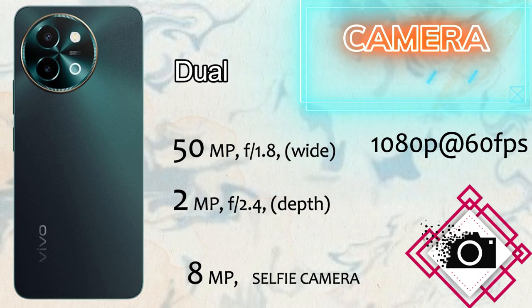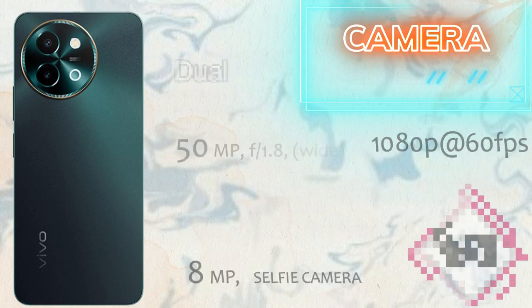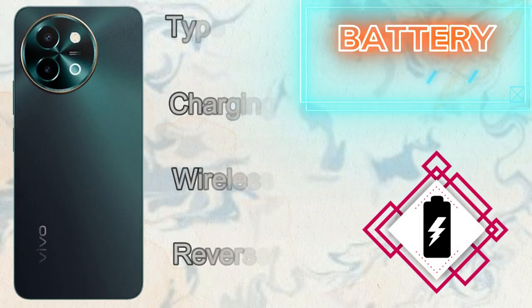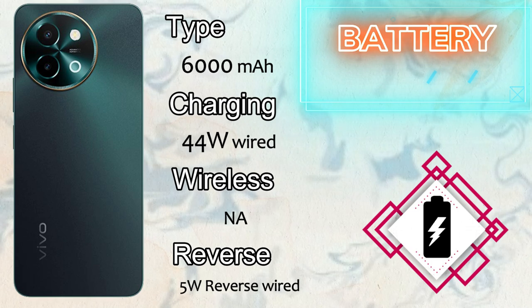Let's talk about the camera of the Vivo Y58 5G. It comes with a dual camera setup. The main sensor is 50 megapixel wide and a 2 megapixel depth sensor, and it records 1080p at 60fps video. The front selfie camera is 8 megapixel and records 1080p at 30fps video.